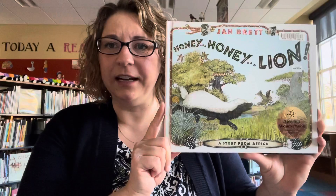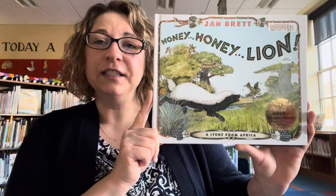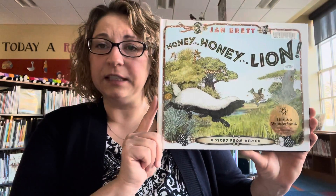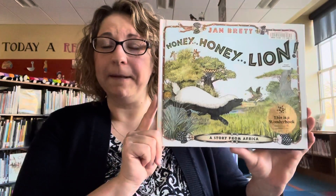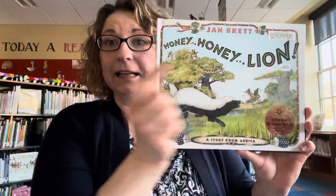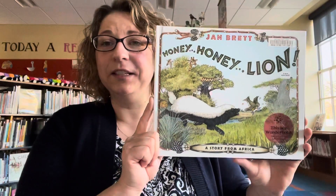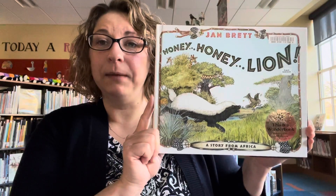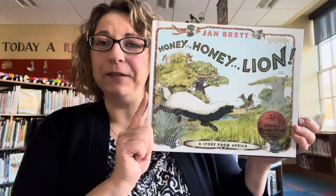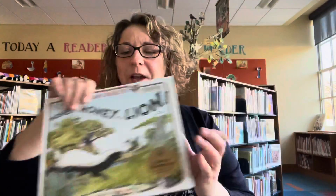This story is about Honey Badger and Honey Guide Bird. They usually work together to find a beehive to get honey and eat it together. One day, Honey Badger decides not to share the honey, and Honey Guide plays a trick on him, leading him to a lion. There's quite a surprise in this story. It's a story about friendship, working together, maintaining a relationship, and the rewards you can have when you work as a team.